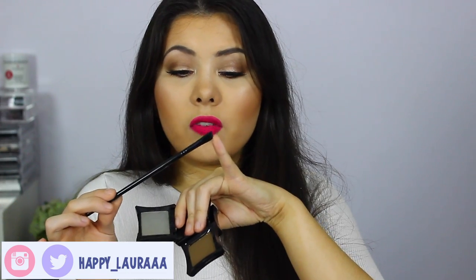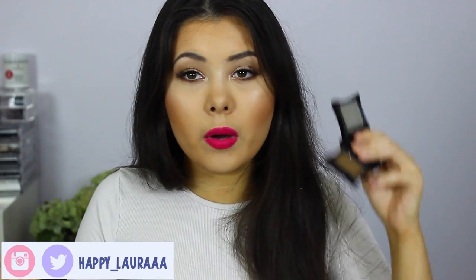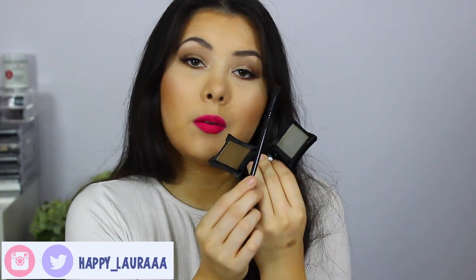I love this product so much and I use it with the Illamasqua eyeliner brush. This brush is also amazing — the bristles aren't very long so you don't have too much flimsiness going on. These products go hand in hand with each other and they're amazing.